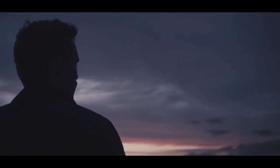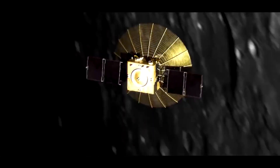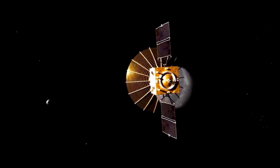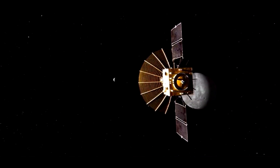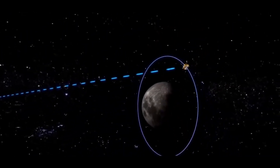To hear the Chang'e 4 station, which is located outside the line of sight, a Queqiao relay satellite was launched — its name literally translates as Magpie Bridge. The probe entered orbit at the Lagrange point, making it equally visible from both the Earth and the moon.